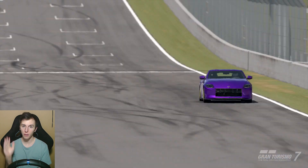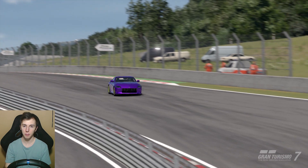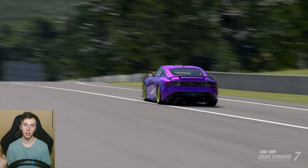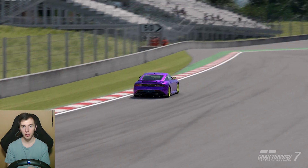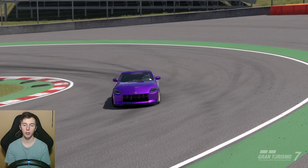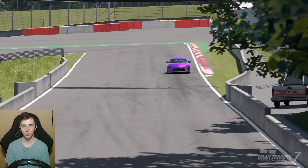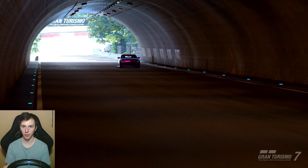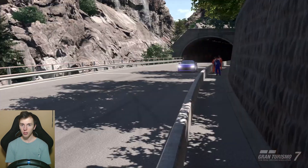Ideally you should brake once into a turn — no lifting and reapplying. As you begin braking, that should be the hardest point, and then as you get towards the turn and begin turning in, you should be lifting off the brake — which is trail braking. To find the right braking point, focus on your braking references, which I also mentioned in the previous tip videos. Those braking references are super important; use them to find that proper braking point consistently.